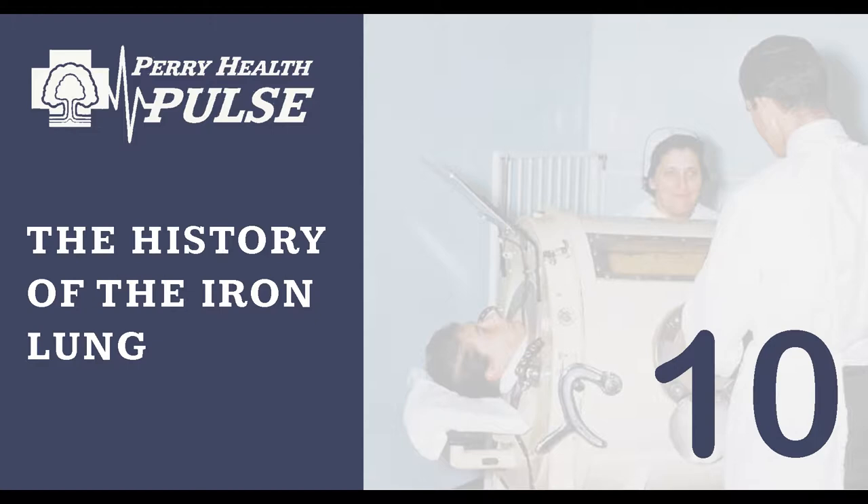Thanks for tuning in to the Perry Health Pulse. Today we're going into a little bit of the history — one aspect of history — of hospitals and healthcare, a very important thing that used to happen. Remember that all of our resources for this podcast, our blogs, and email newsletter can all be found online at www.perrymemorial.org/pulse.